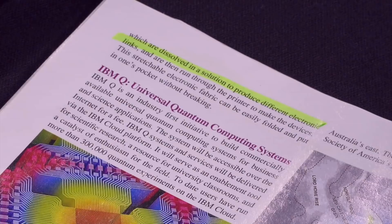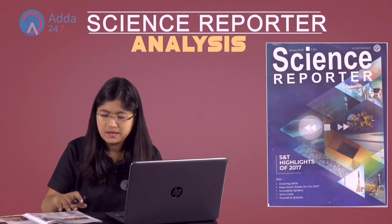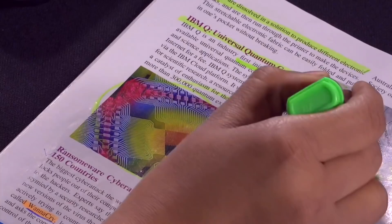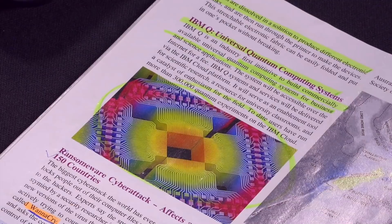The next is IBM Q — universal quantum computing system. It is the first initiative to build a commercially available universal quantum computing system for business and science applications. Through IBM Q, we can commercially access things at an unprecedented level.